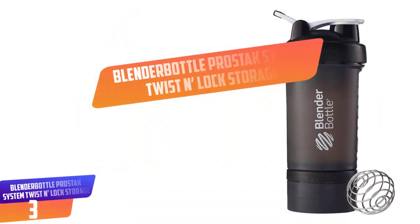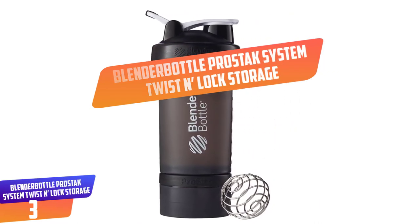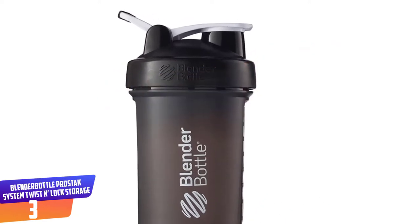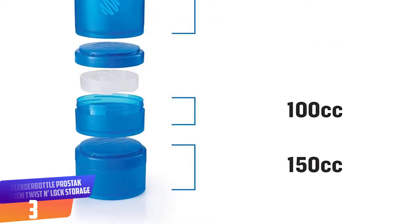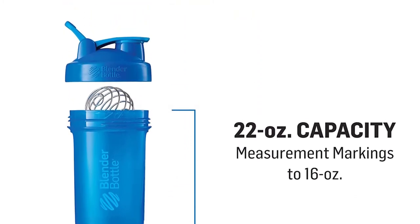Number 3: Blender Bottle ProStack System Twist-n-Lock Storage. It is a multi-storage blender bottle. ProStack has a capacity of storing up to 22 ounces. The stainless steel blender ball blends the ingredients well.